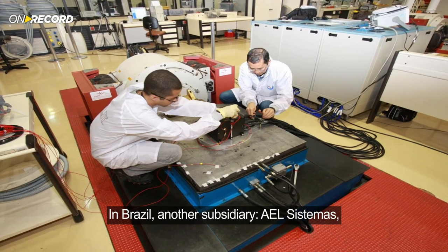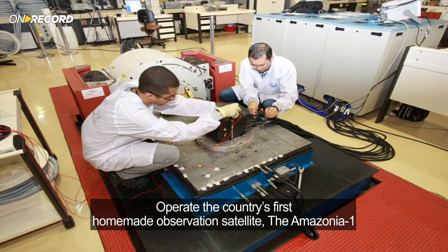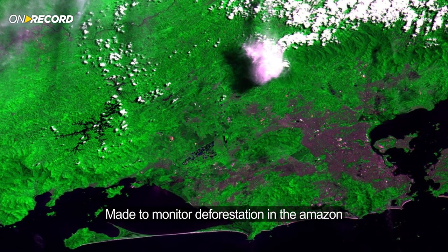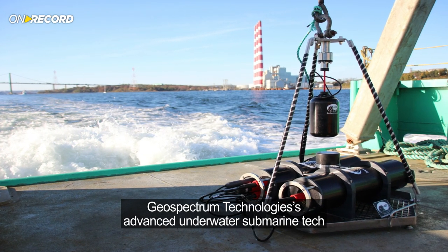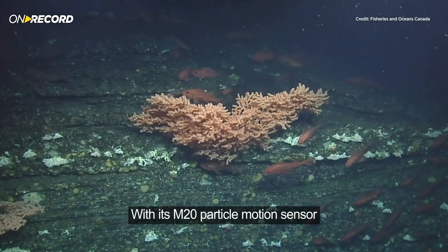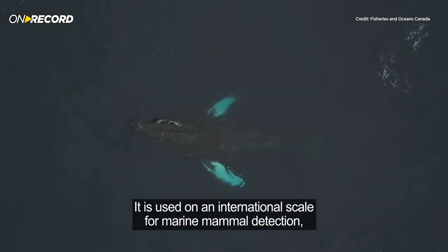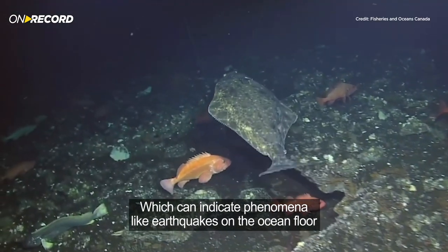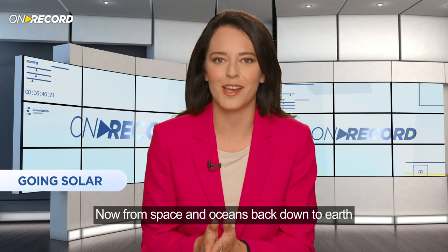In Brazil, another subsidiary, AEL Sistemas, operates the country's first homemade observation satellite, the Amazonia-1, made to monitor deforestation in the Amazon. And in Canada, Geospectrum Technologies' advanced underwater submarine tech is being harnessed to monitor marine life with its M20 particle motion sensor. It's used on an international scale for marine mammal detection, ocean and environmental monitoring, which can indicate phenomena like earthquakes on the ocean floor.